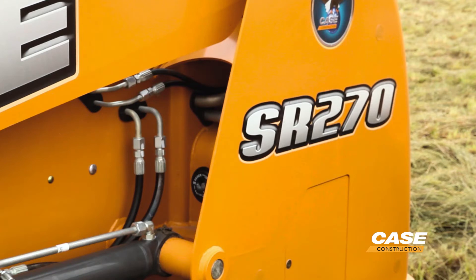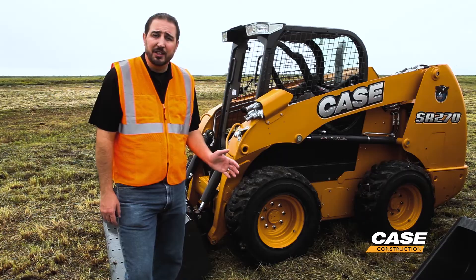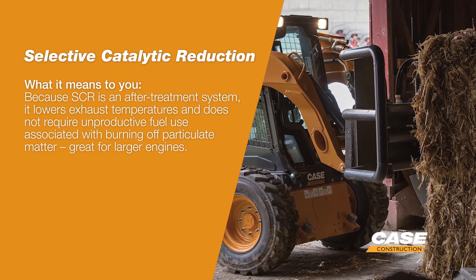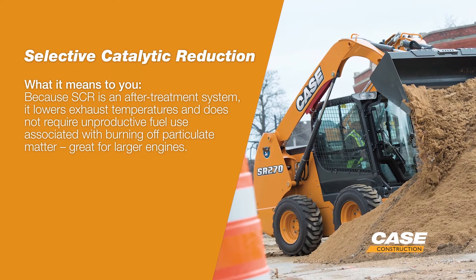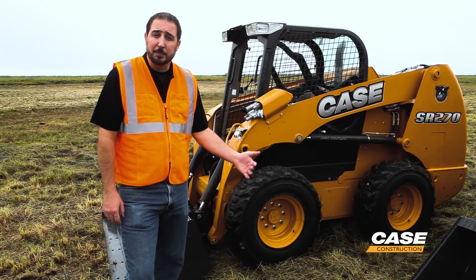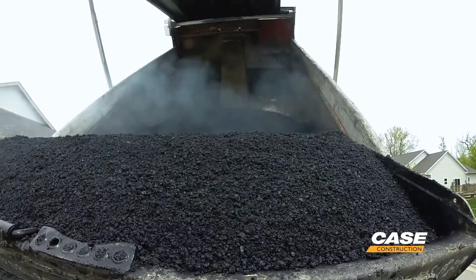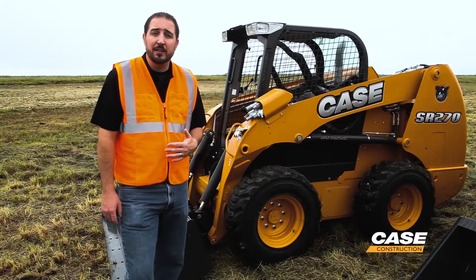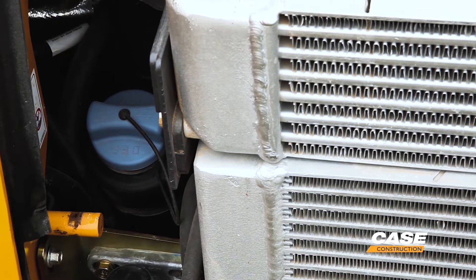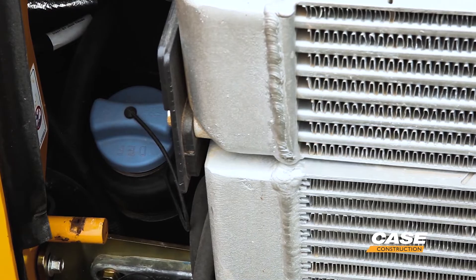Now we're standing here in front of the SR270. This machine uses a diesel oxidation catalyst with selective catalytic reduction. This Tier 4 Final solution applies to all high horsepower skid steers and compact track loaders that operate above 74 horsepower. For high horsepower production applications, this solution gives you the most performance out of these engines without tuning them down or wasting fuel due to a diesel particulate filter. The only thing you need to worry about is topping off your diesel exhaust fluid every time you fill up that machine.